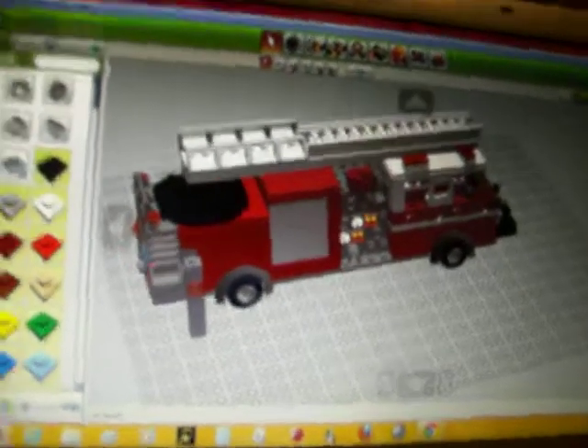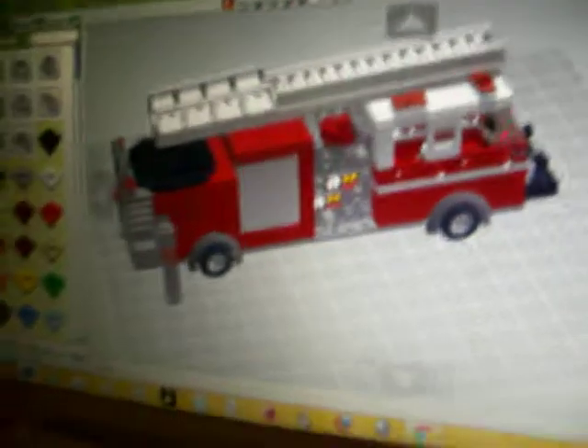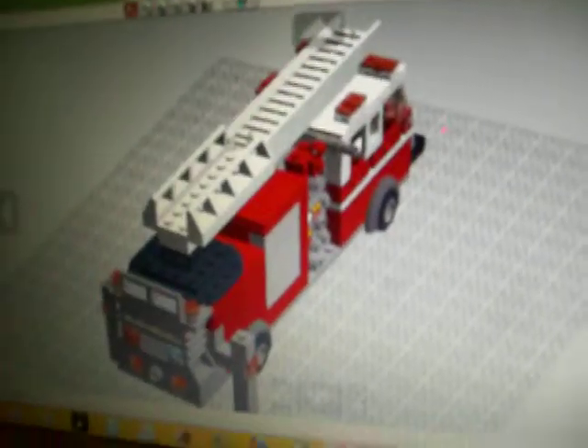My new truck I ordered — this is Quint 5. It is a 2009, I believe, or 8 or 9, Pierce Arrow XT, as you can see in the front. Bump panel right there, the nozzle for the ladder right there. Rear stabilizers — there's the back of it.